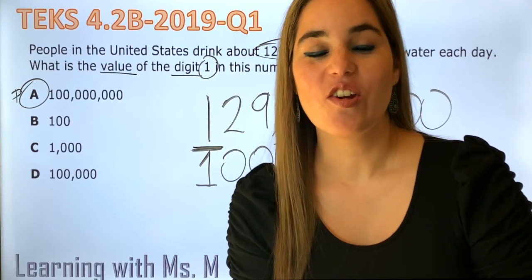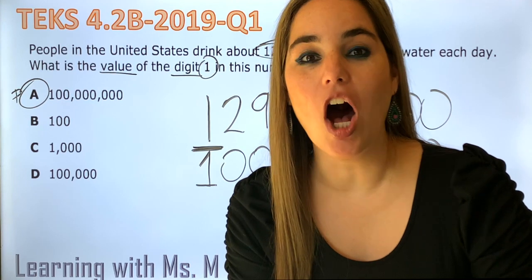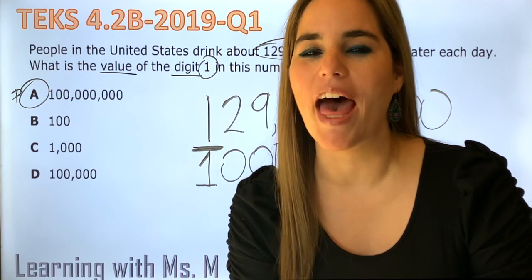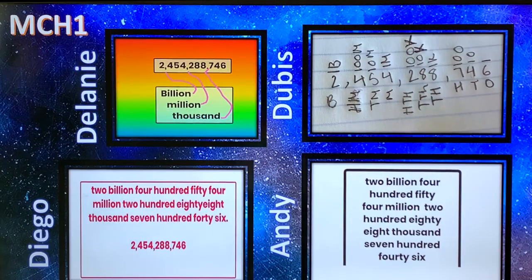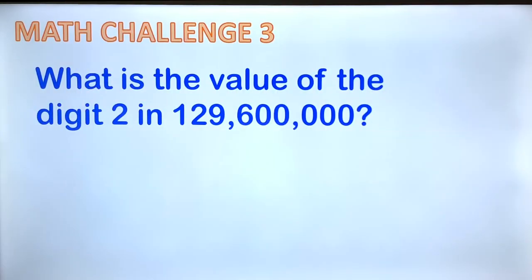Now it's your turn — you're going to have a math challenge. But before we do that, I want to show you some awesome responses I received from math challenge one. We received responses from Lanny, Duby, Diego, and Andy. They did an amazing job and showed their creative side. Now it's your turn: what is the value of the digit 2 in 129,600,000? Send me your responses — you might be showcased!